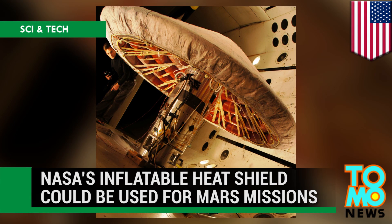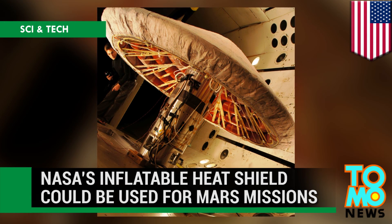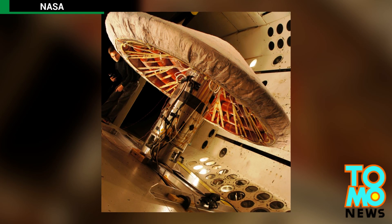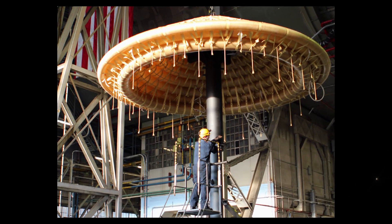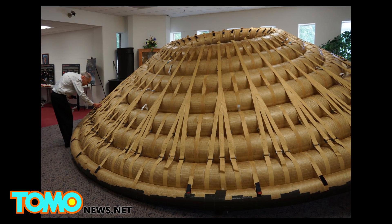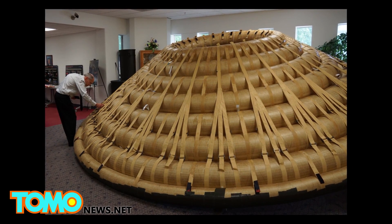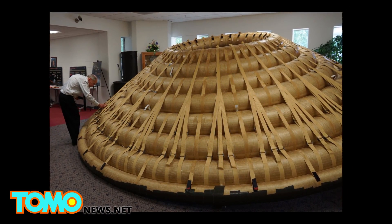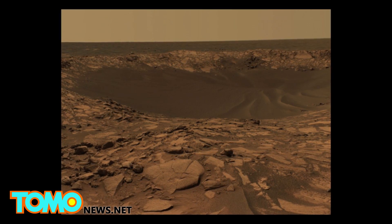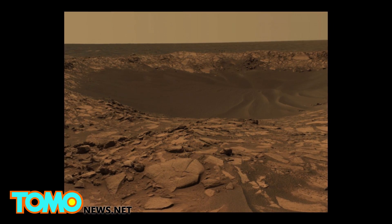NASA is developing an inflatable heat shield that could one day be used to send astronauts to Mars. Designed by NASA's Langley Research Center, the inflatable shield could help overcome the difficulties of landing on the Red Planet, where the atmosphere is too thin for modern rockets or parachutes to safely land large spacecraft.